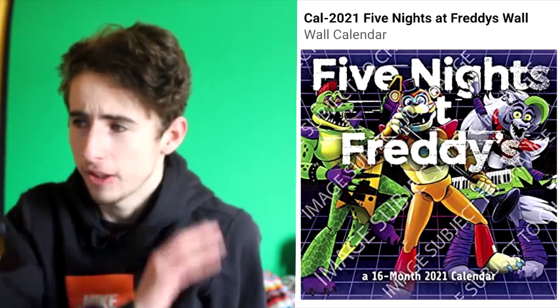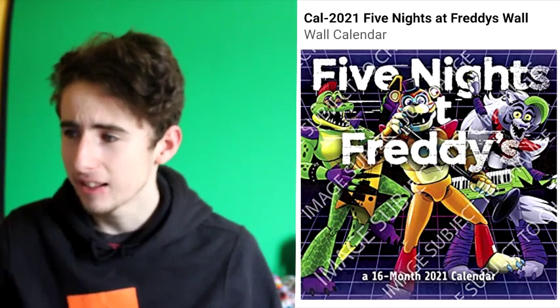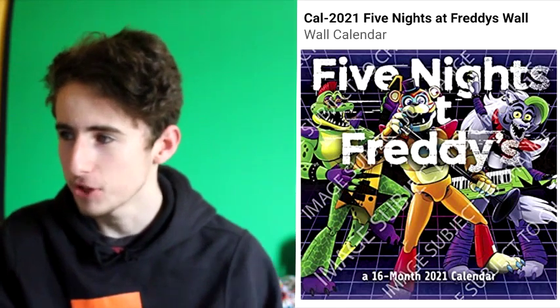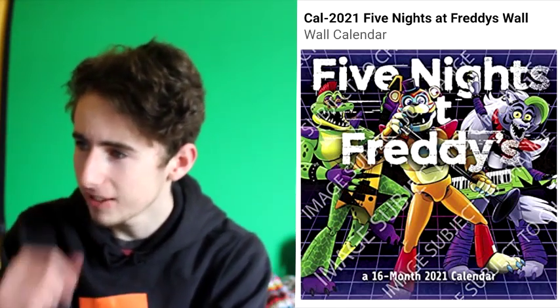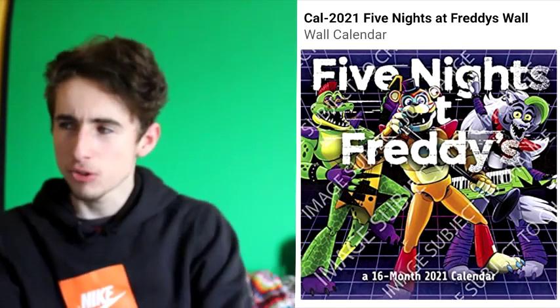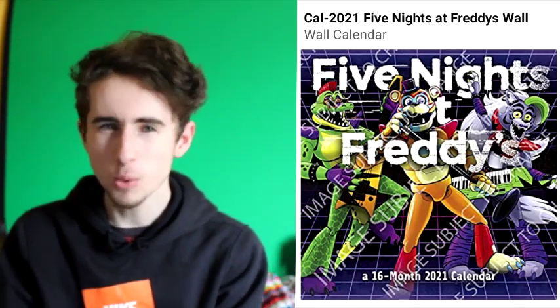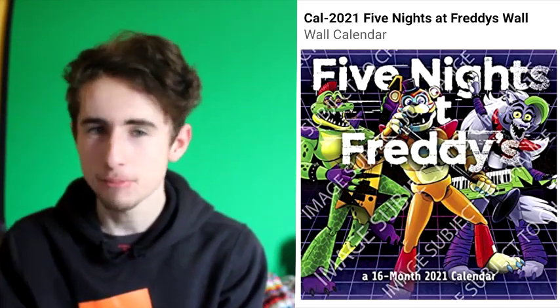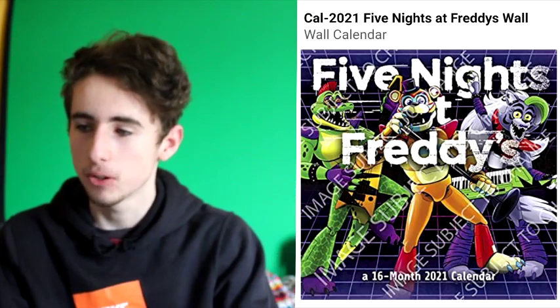Finally, on the right is Roxanne Wolf, who has similar designs to the others — like these shoulder blades and their legs are the same shape. I'm noticing she may have a tail, or it might just be her hair, but she's got really long hair, which we haven't really seen in an animatronic. These characters are more lively than what we've seen before.